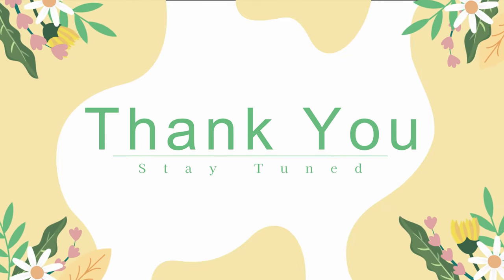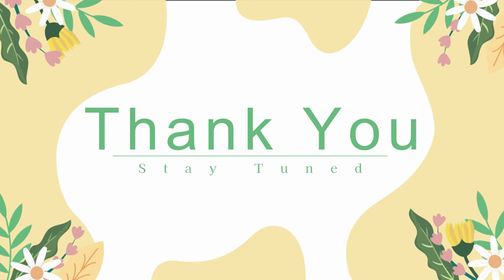Thank you for watching! Stay tuned for our videos on where to travel in spring. Like, subscribe, and click the bell!